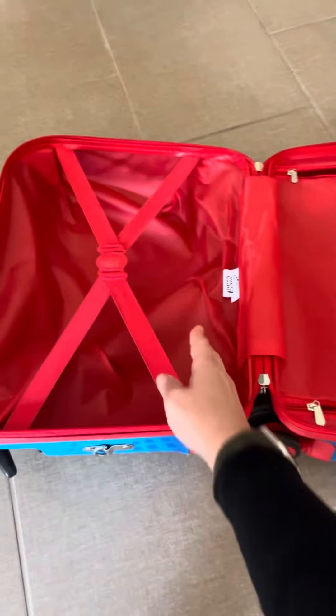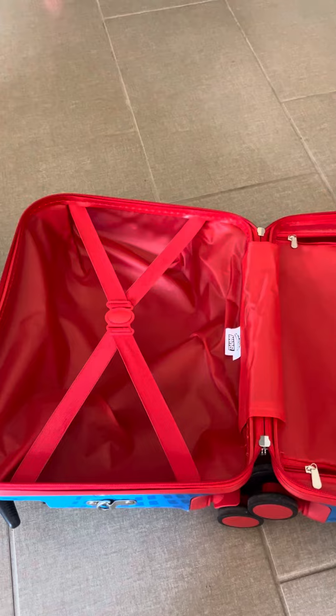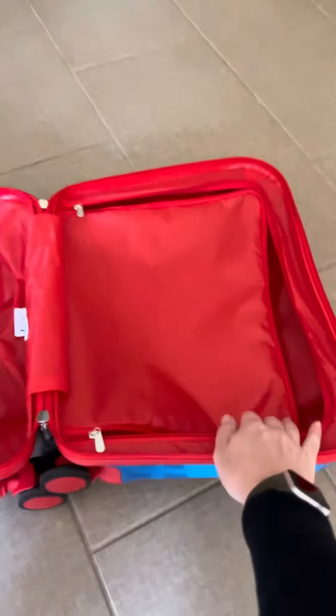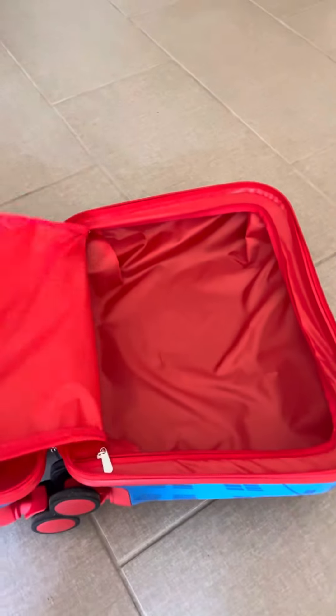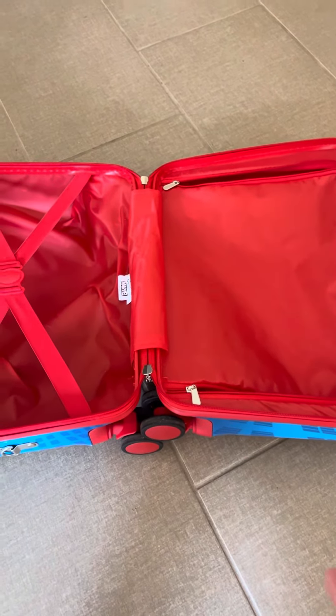This is what it looks like when you open it up. It does have the strap if you want it when you put it up to keep all your clothes secure. And then this part right here zips. What I like to do is put their shoes or their bathroom stuff in there if we're not traveling on a plane.